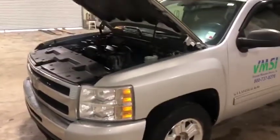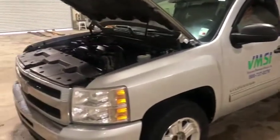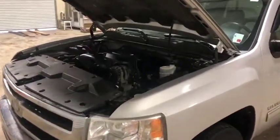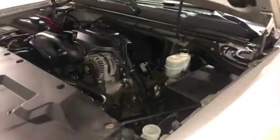I went and cranked the engine up on this 2011 Chevy Silverado 1500 Z71 — that 5.3 gas V8 engine. What I'm gonna do is stop talking, walk up to that engine, and let you see and hear it run, so you get a good look for yourself as to how this engine runs.